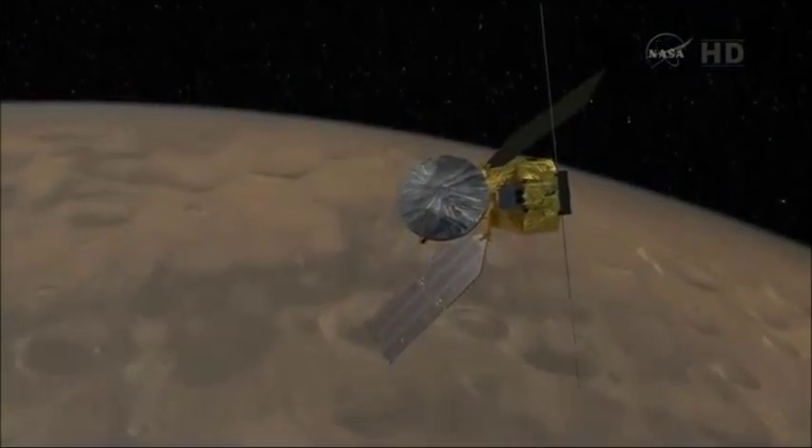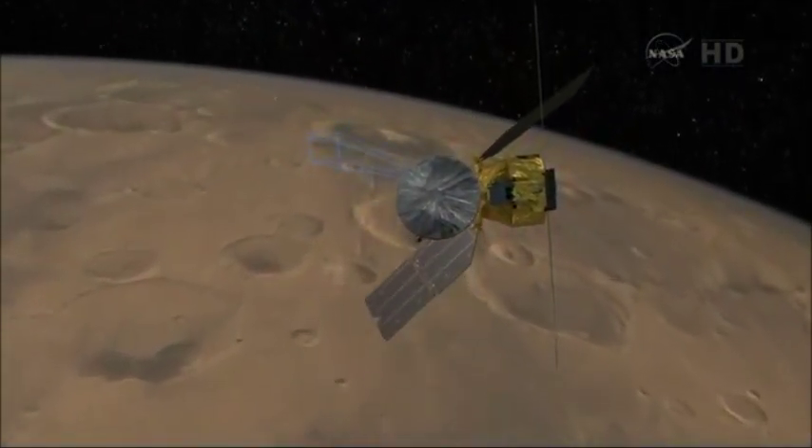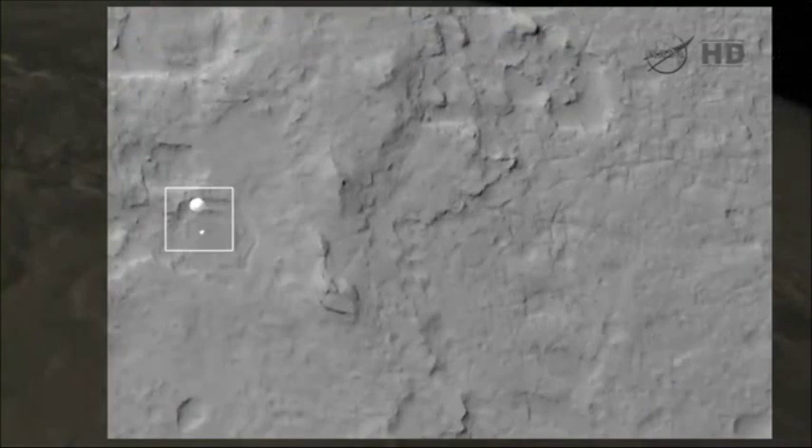If you can go to the graphic, there's MRO coming along and we actually took a picture with HiRISE as MSL came in on the parachute. You can see the little dot there is MSL moving across, and the box shows our image. There's the parachute.